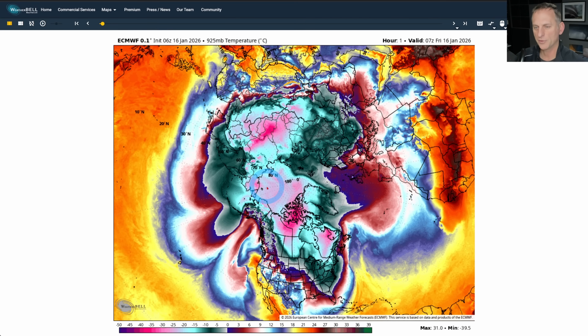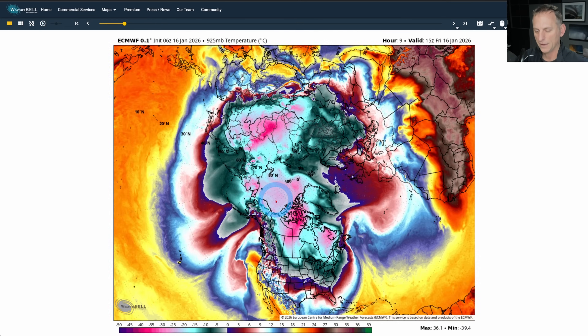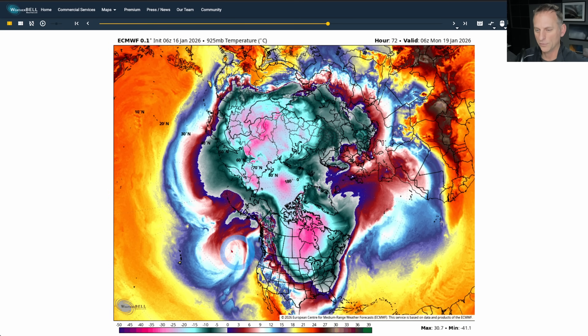Now looking at 925 millibar temperatures — this is looking at the temperature at about 2,500 feet. You can see the very warm air up the west coast of North America. It is the warmest air in the mid latitudes at our latitude here across the Pacific Northwest, making its way up into the mid latitudes. You can see how much warmer it is across the equatorial Pacific. You can see Africa for example, and then of course the North Pole and portions of Russia, Mongolia, Siberia — pretty chilly there at 925 millibars. If I put that into motion, you can see that cold air diving down on the eastern periphery of the ridge and the warm air all the way up towards southeast Alaska.